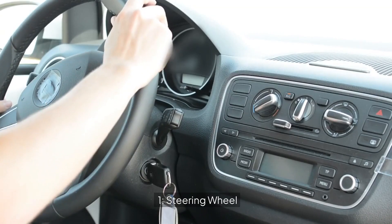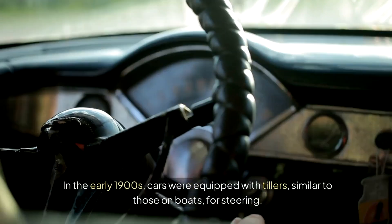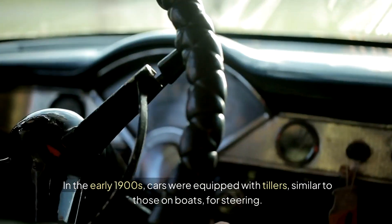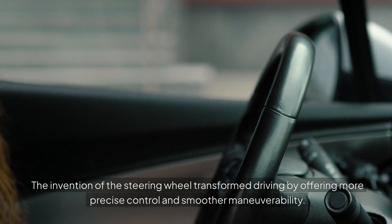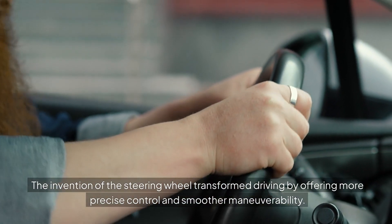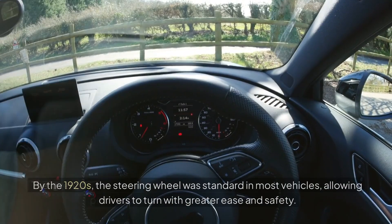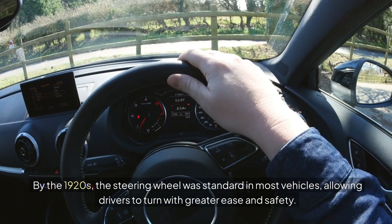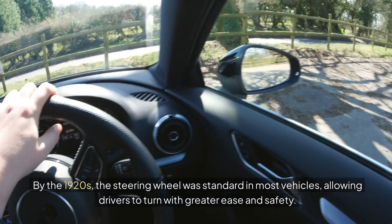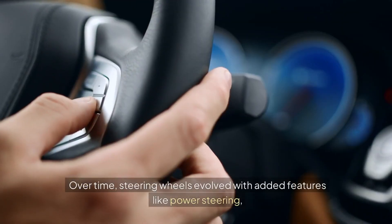1. Steering Wheel. In the early 1900s, cars were equipped with tillers, similar to those on boats, for steering. The invention of the steering wheel transformed driving by offering more precise control and smoother maneuverability. By the 1920s, the steering wheel was standard in most vehicles, allowing drivers to turn with greater ease and safety.